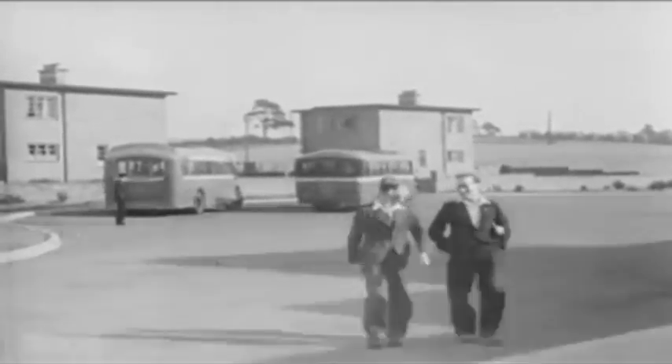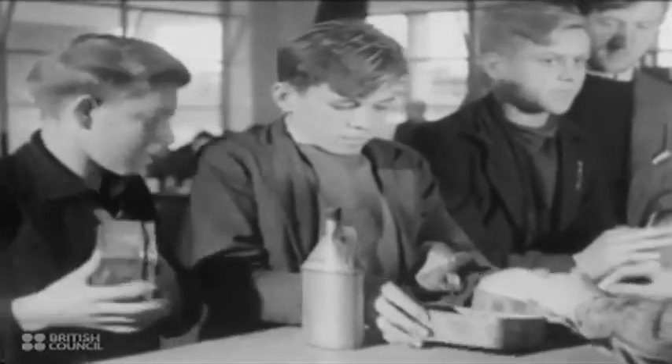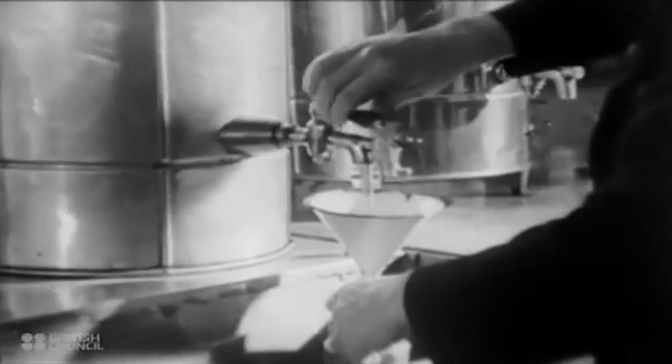As soon as a new shift comes on, the miners go to the canteen and collect the food they will take with them underground. This usually consists of jam or cheese sandwiches carried in a dust-proof tin box. These young miners do the lighter jobs near the pit bottom and elsewhere. The miners also take flasks of hot tea with them.